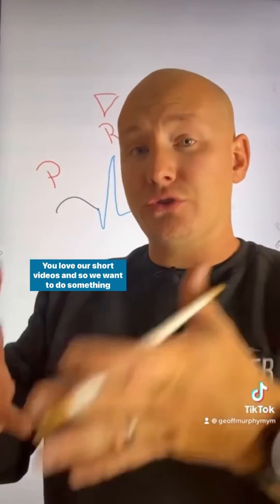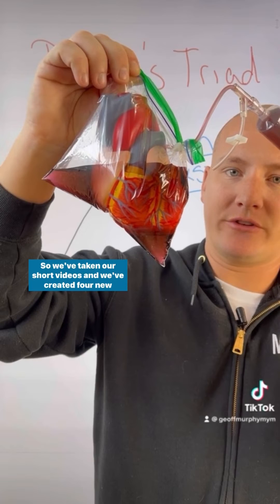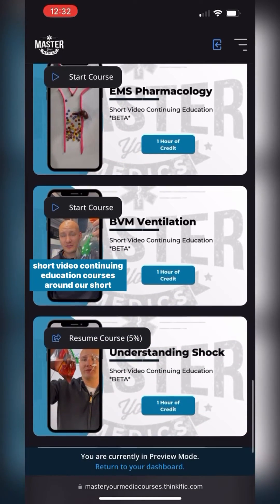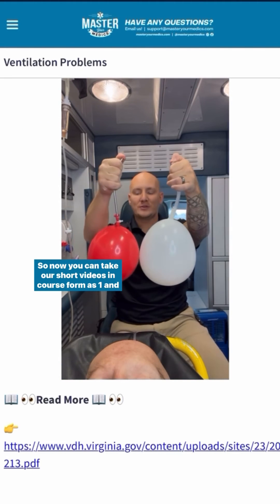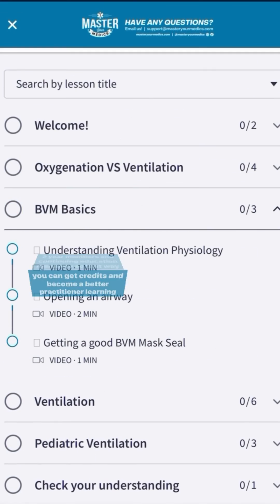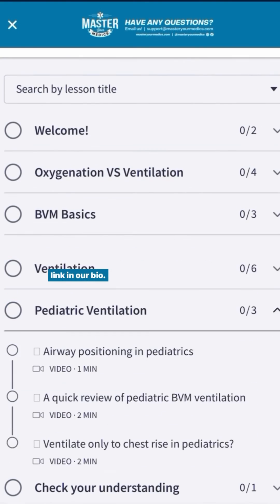You love our short videos, and so we want to do something special with them to enhance you as a practitioner. We've taken our short videos and created four new short video continuing education courses. As one and two year members and continuing education members, you can now take our short videos in course form to get credits and become a better practitioner learning in bite-sized pieces. Get started right now at the link in our bio.